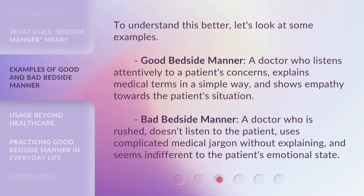To understand this better, let's look at some examples. Good bedside manner: a doctor who listens attentively to a patient's concerns, explains medical terms in a simple way, and shows empathy towards the patient's situation.